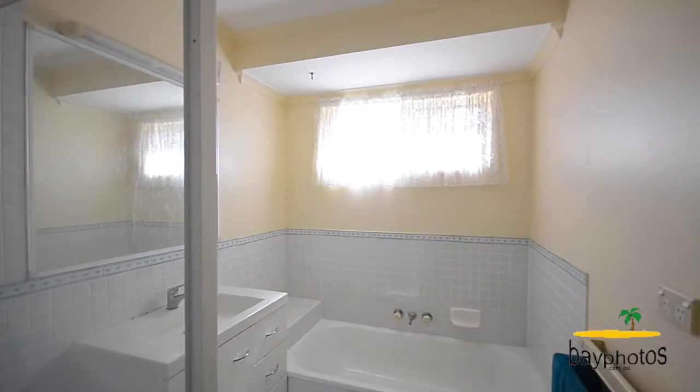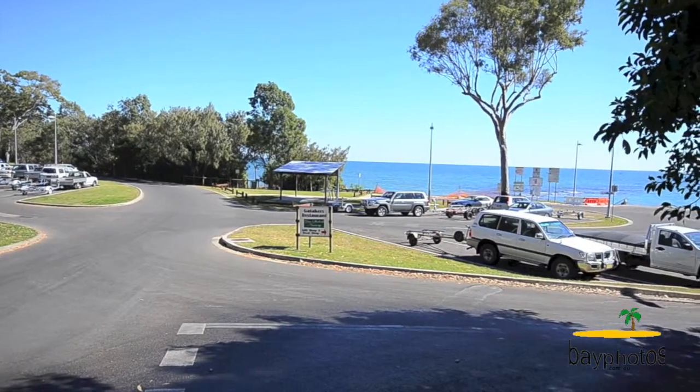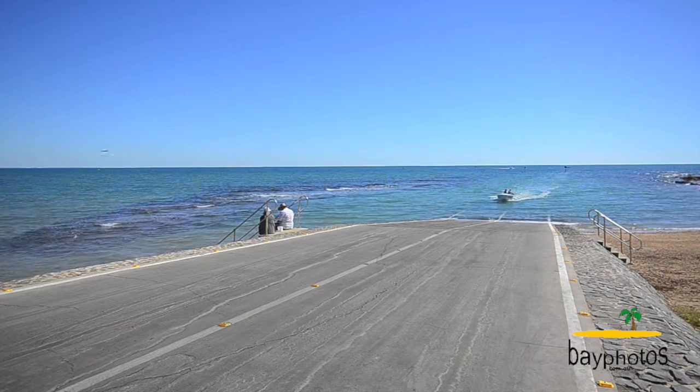Point Vernon is truly one of Hervey Bay's most popular suburbs and is close to just about everything that makes Hervey Bay great. We're only minutes to the CBD, Gatakers Boat Ramp, and beaches.